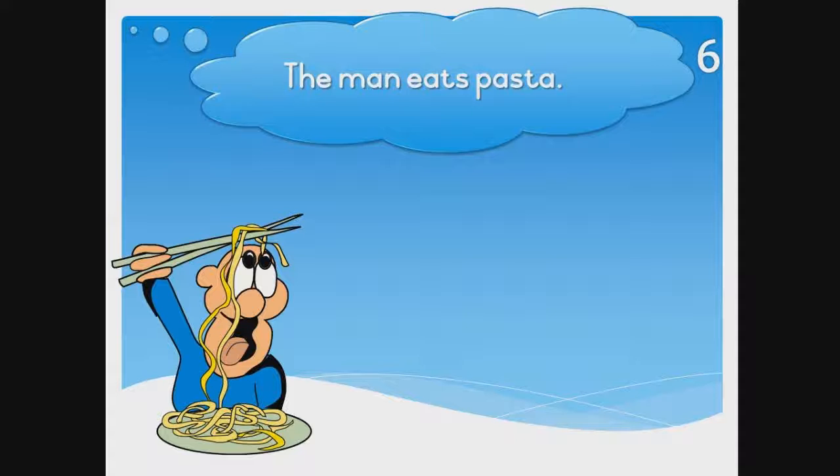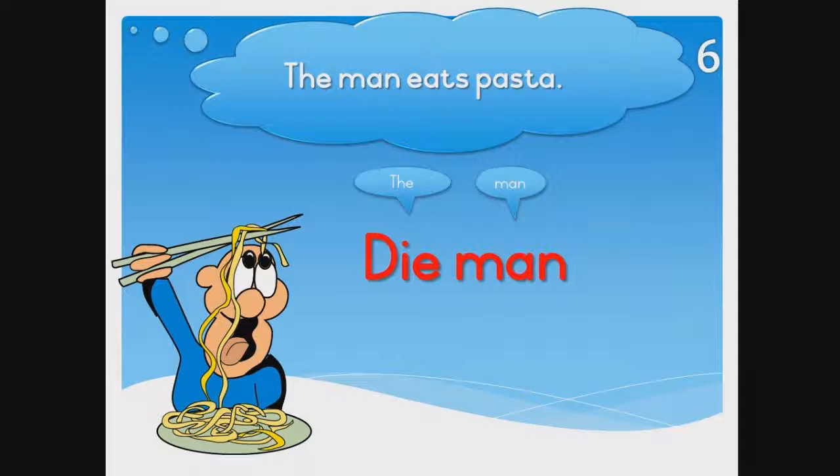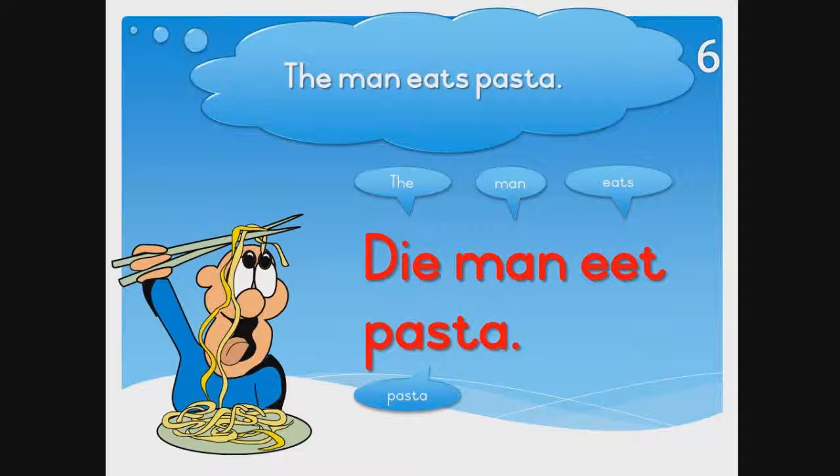The man eats pasta. Die man eet pasta. He eats pasta.